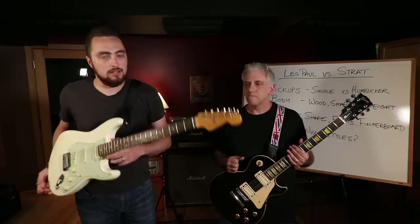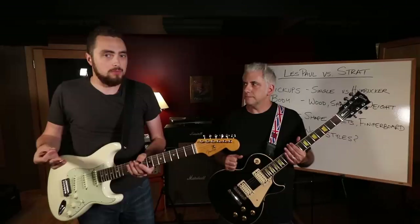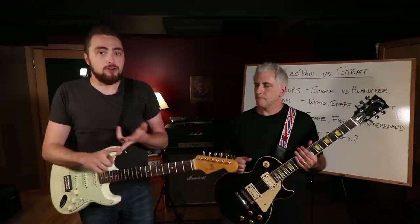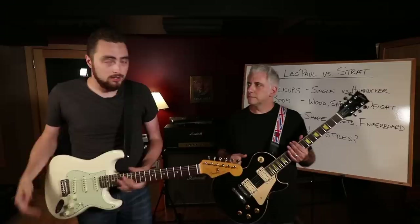On the Strat side, these tend to be brighter and cut through a mix a little bit better. They have lower output, meaning they're not as loud as humbuckers, which makes them really useful in genres like traditional country, funk, or modern pop rock. John Mayer is a huge Strat guy.